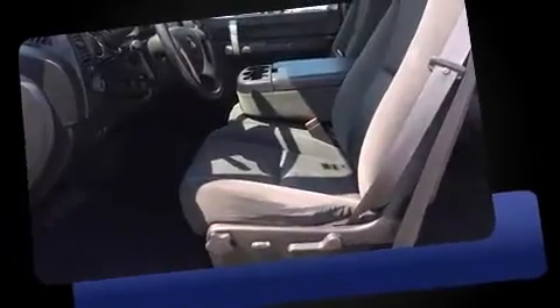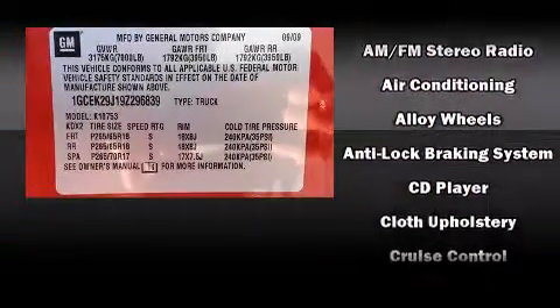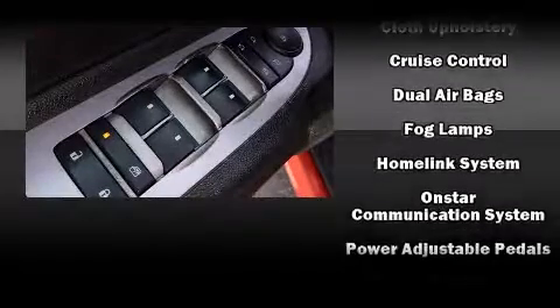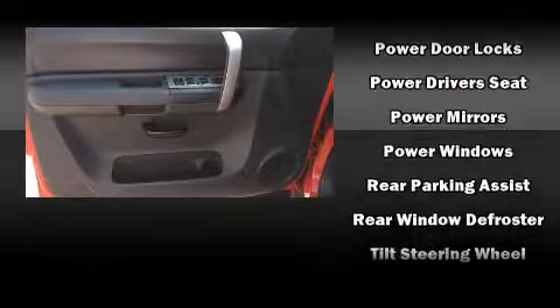step bumper, and more. Premium sound drives six speakers, providing you and your passengers a sensational audio experience. Chevrolet ensures the safety and security of its passengers with equipment such as dual front impact airbags with occupant sensing airbag ignition